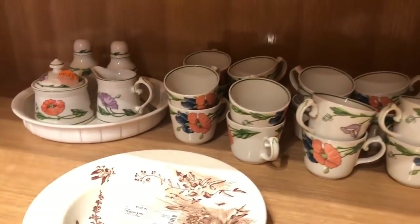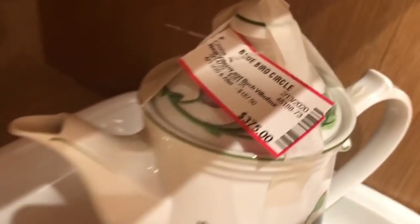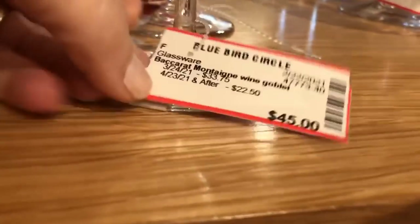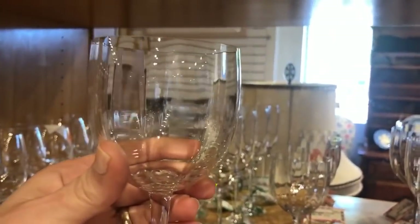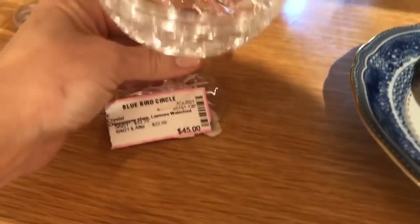The Amapula from Villeroy & Boch is a pattern familiar to me — I've seen it over the years in Germany, and I believe it's a retired one. There are lots of pretty wine glasses; that's Baccarat, and $45 for Baccarat is a steal. And here's some more Waterford crystal — this is the Lismore saucer champagne.